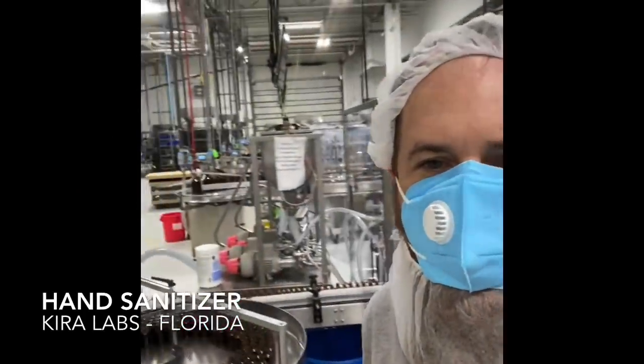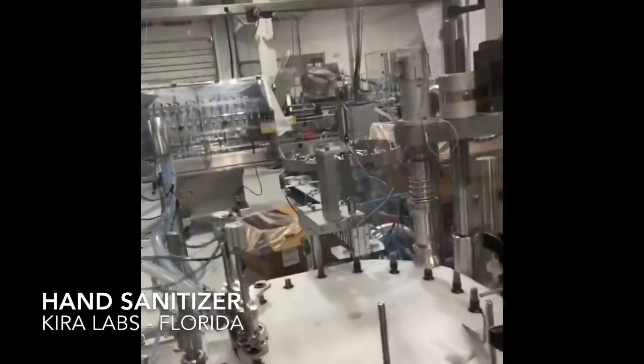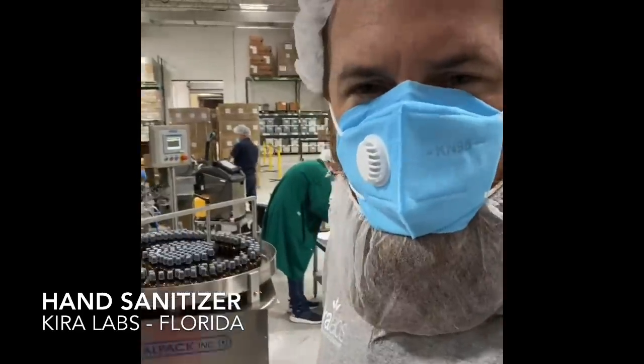I'm here at Kira Labs. We're up and running making sanitizer — this is how we do it. We've got the bottles flowing on, automated through our motor block. Our team is here making the product. Everyone's been working; this is the second shift and we've been running three lines.